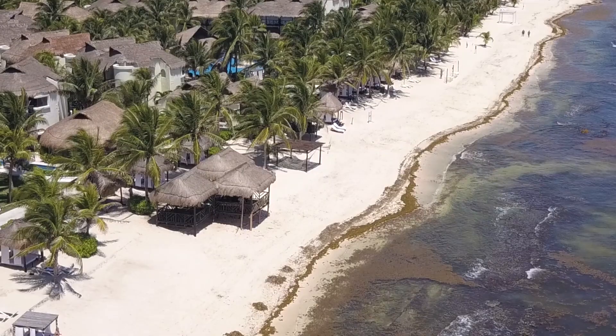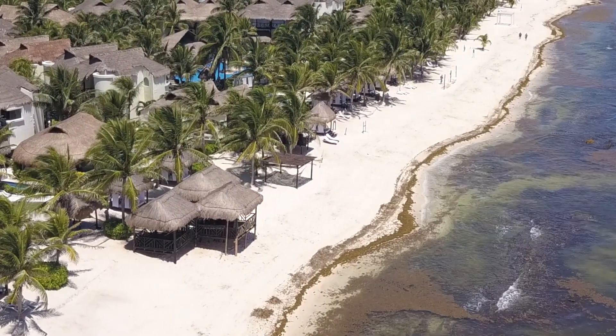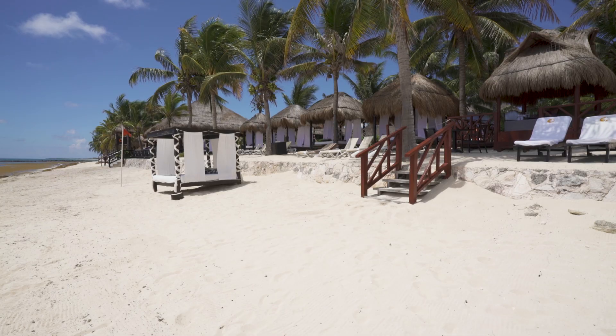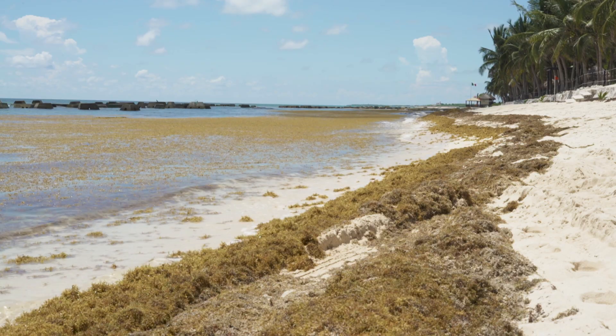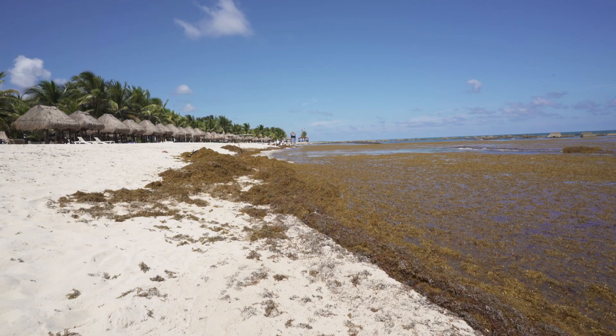The beach. I was pretty disappointed in this beach because, as you know, I choose my destinations based on the beach. The beach itself was beautiful and very long, which was nice. There were enough cabanas and beach chairs for everyone at the resort. However, there was tons of seaweed — piles of it.